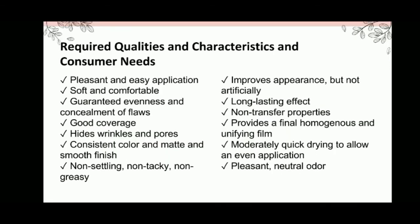The required qualities, characteristics, and consumer needs for facial makeup products include: they must be pleasant and easy to apply, soft and comfortable, must guarantee evenness and concealment of flaws, good coverage, must hide wrinkles and pores, have consistent color, matte and smooth finish, be non-settling, non-tacky, and non-greasy. They must improve appearance but not artificially, have long-lasting effect, non-transfer properties, provide a final homogeneous and unifying film, be moderately quick to dry, and must be pleasant with neutral odor.